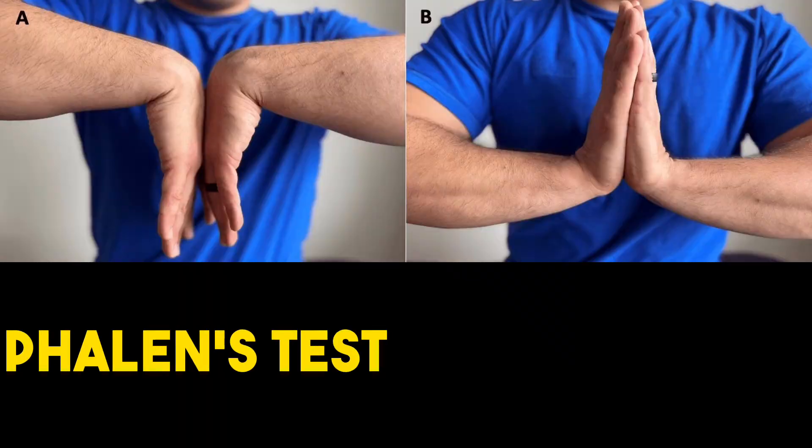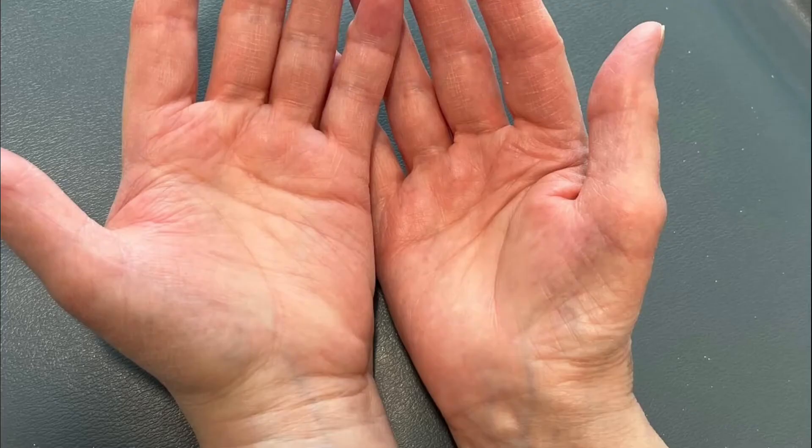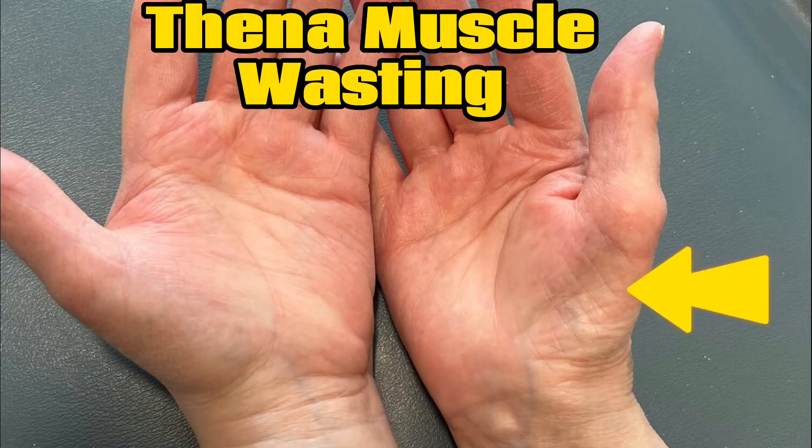A simple test you can try yourself is to keep your wrist bent like these two positions for 60 seconds. If you do have carpal tunnel syndrome, the symptoms of tingling, numbness and pain will gradually start. Sometimes you may see hollowing of your thumb muscle and weakness of your grip.